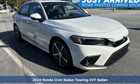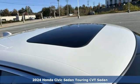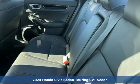It's a new 2024 Honda Civic sedan. Get more mileage out of every drive with this Civic, and it comes with all the amenities you need.